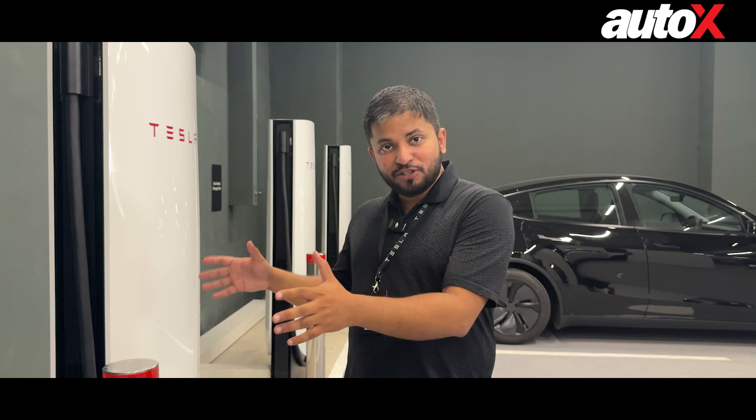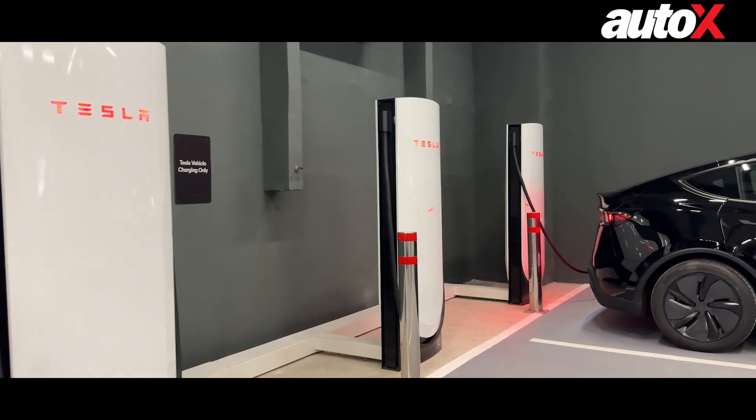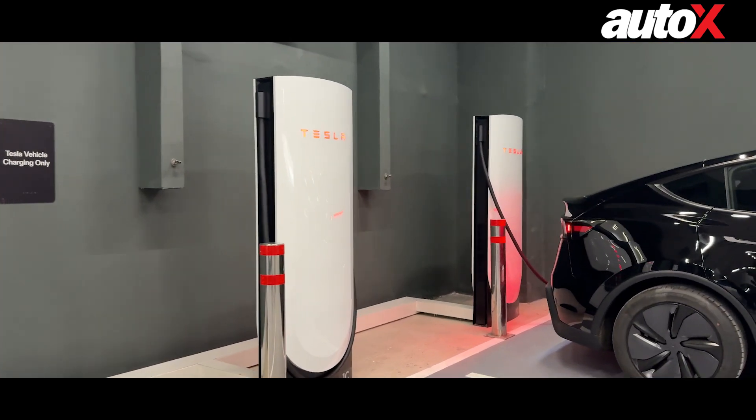The best part is Tesla claims that using these Superchargers you can charge the Model Y — which is the only Tesla available in the country right now — at the rate of 267 kilometers for just 15 minutes. That is remarkable. That is a game-changing charging network; I haven't heard these numbers from any manufacturer in India ever before.